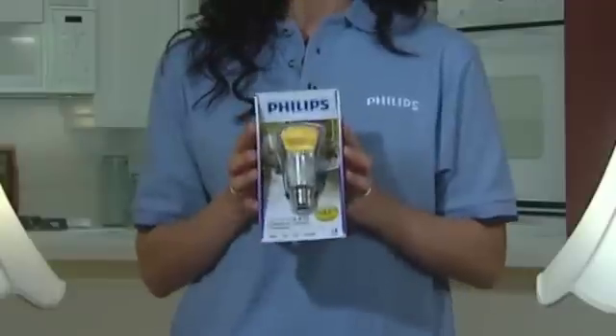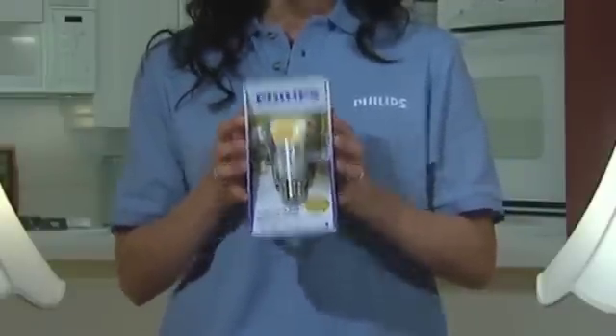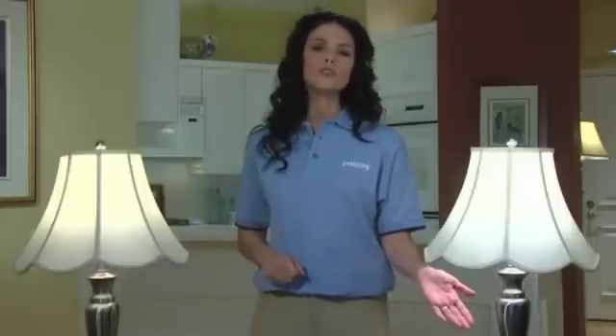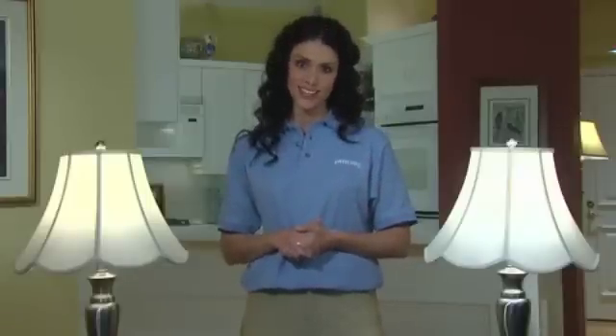Looking closely you might wonder about this color. This yellow-orange lens is a result of Philips' patented color technology, and amazingly, when lit, this bulb produces a beautiful soft white color just like an incandescent bulb. The innovative bulb is just as bright as an incandescent bulb, operates much cooler to the touch, and because it has no ultraviolet energy, it won't fade fabrics or furnishings.